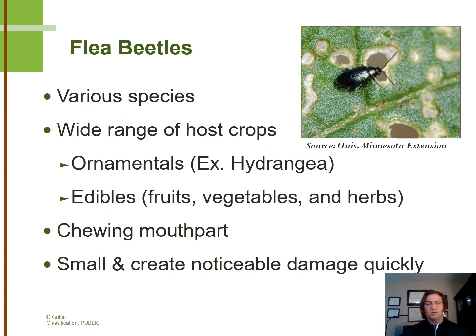So with flea beetles, growers sometimes overlook these if they've never experienced them. However, growers that do experience them on an annual basis definitely understand how serious they can be on their crop. As we'll see in a few slides, they come in various different shapes and sizes, as well as the wide range of host crops that they can damage. They can damage both ornamentals and edibles.